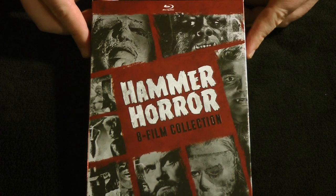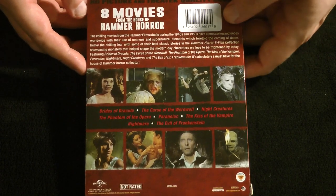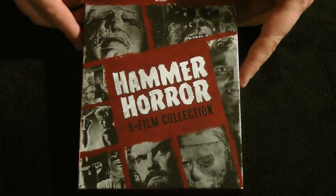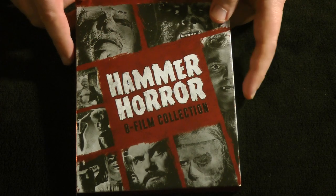I should also mention that Evil of Frankenstein previously was only available on Blu-ray in the Hammer Horror Collection from Universal Pictures. Scream Factory licensed most, if not all, of these films and put out five of them on Blu-ray in lovely upgraded collector's editions. I'm hoping they do the other three — the three that haven't been released as of this video are Paranoiac, Night Creatures, and Nightmare. Hopefully we'll get releases of those from Scream Factory. But if you have this set, you have Evil of Frankenstein, though it's just bare bones — you won't have any of the extras or the alternate cut.